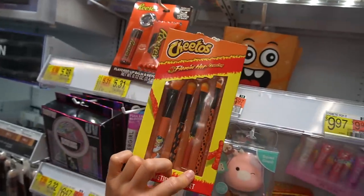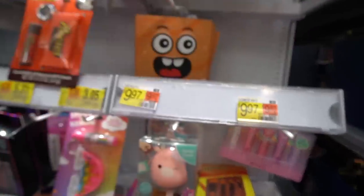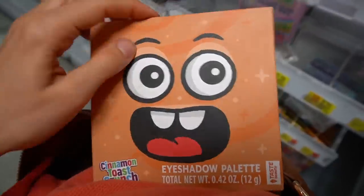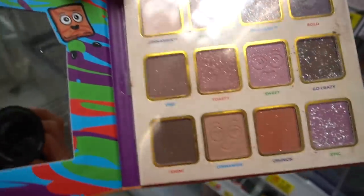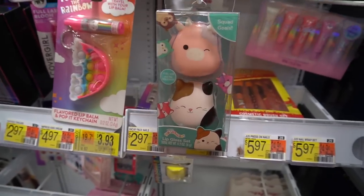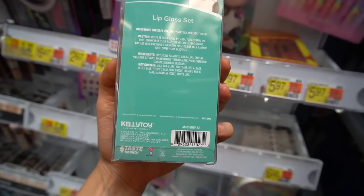Now you can buy Flamin' Hot Cheeto eye brushes. And they have a Cinnamon Toast Crunch eyeshadow palette. This one has been tampered with, but look how cute their little face is on there. Squishimals lip gloss - they're almost always going to have fragrance or flavorant to make it more fun, but that's a common lip irritant.